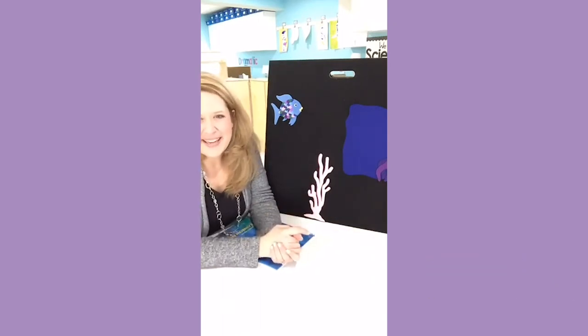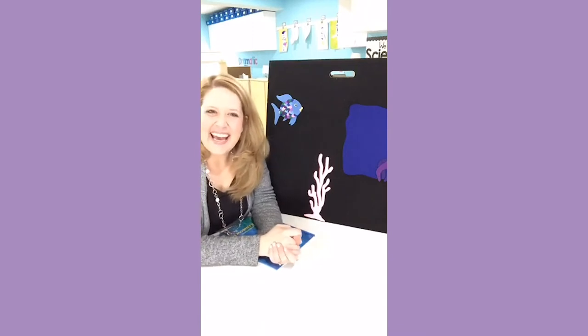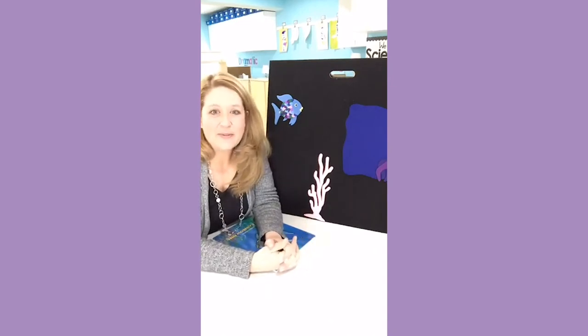It looks white on the camera, but it's really pink. Anyway, hi, I'm here today. Happy Monday, to share with you one of our favorite ocean books and a really awesome activity to go with it.